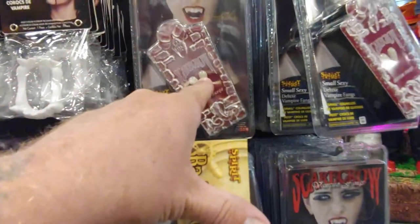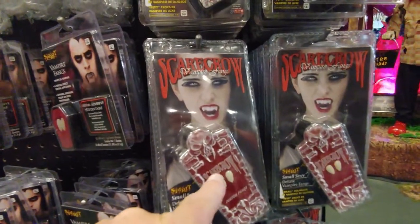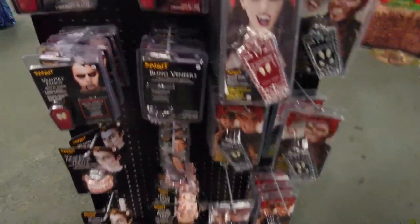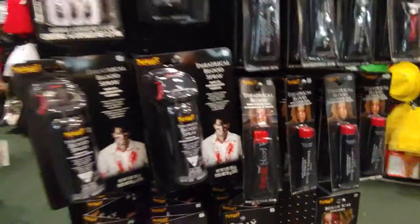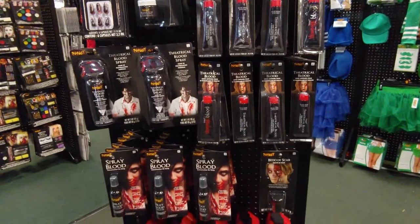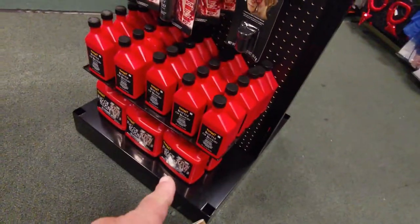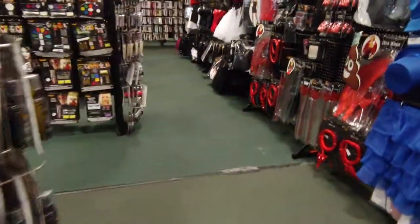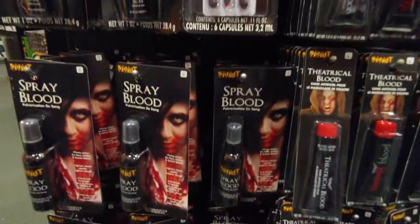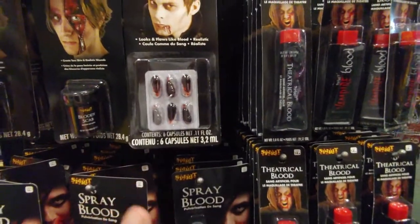What do we have here? Oh, some bangs. I've never tried these — something tells me I should give them a try. There's a bottle of blood and a jug of blood down there. Cool stuff — you've got the blood tablets, capsules to go in your mouth. You know, I don't know what they're made of, but you kind of hope it's safe to put in your mouth.